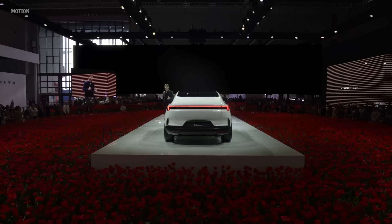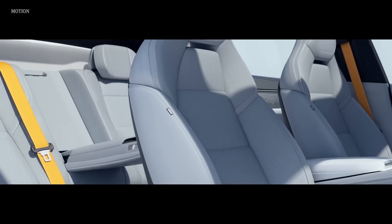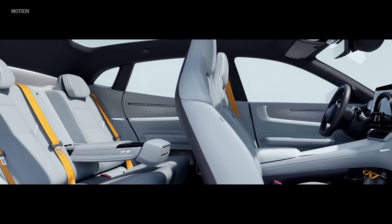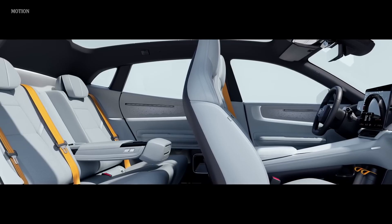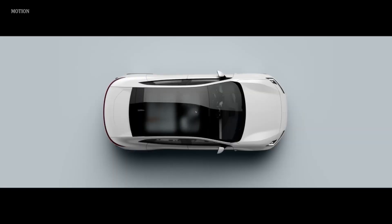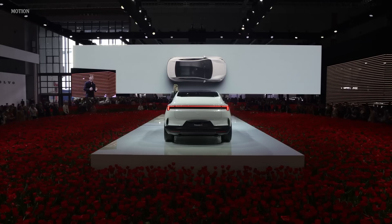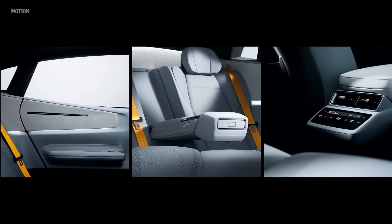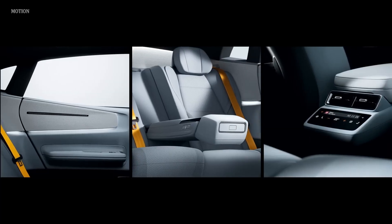This change unlocked incredible possibilities for the second row. Suddenly, we were able to create a real lounge environment that makes Polestar 4 truly unique. A full-length single-piece panoramic roof stretches far beyond the passenger. The glass can be electrochromic, changing between transparent and opaque and reducing glare from the sun. Reclining rear seats take full advantage of the space created. Rear infotainment and individual climate controls complete the lounge experience.